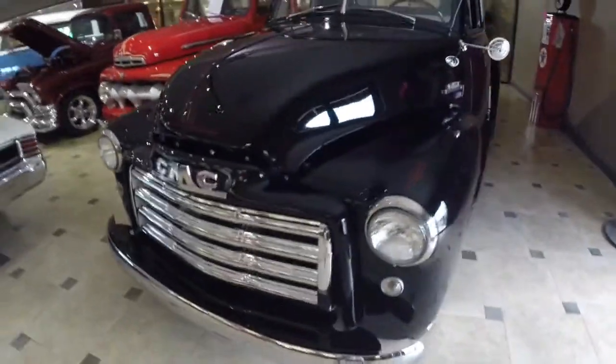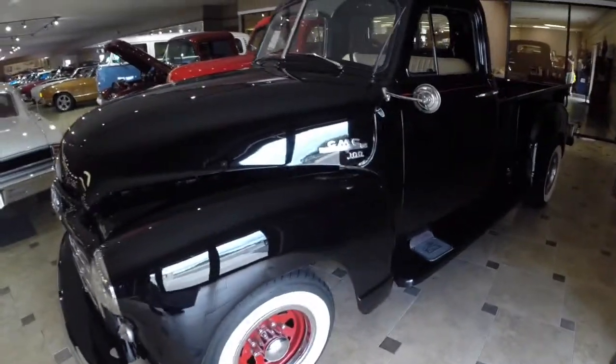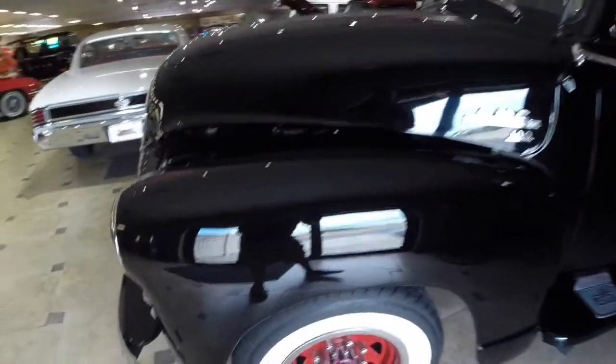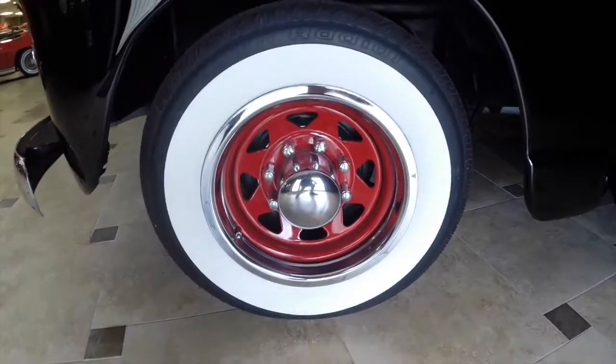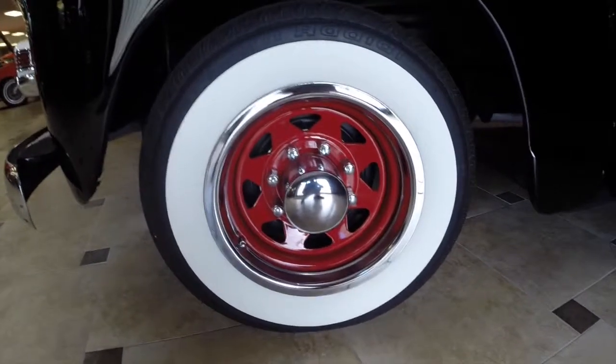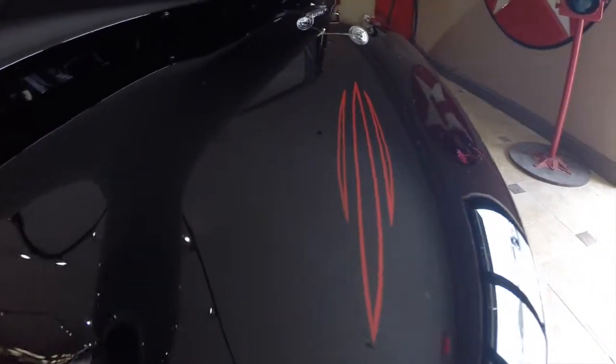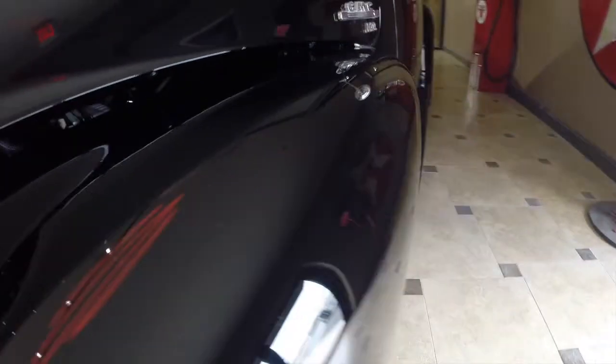This pickup is finished in a fresh black with brand new beige leather interior, which I'll show you in a moment. It does have painted steel wheels with new BFG Silvertown whitewalls. The rims look amazing on this car. The red wheels match this custom pin striping throughout, which we'll show you more details of as we go down the side.